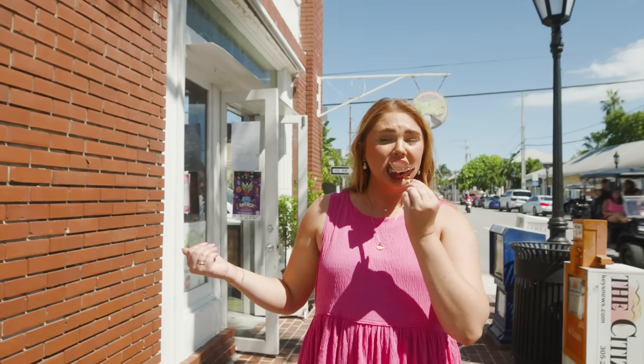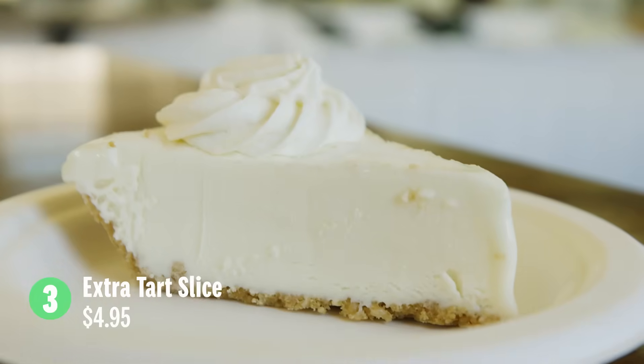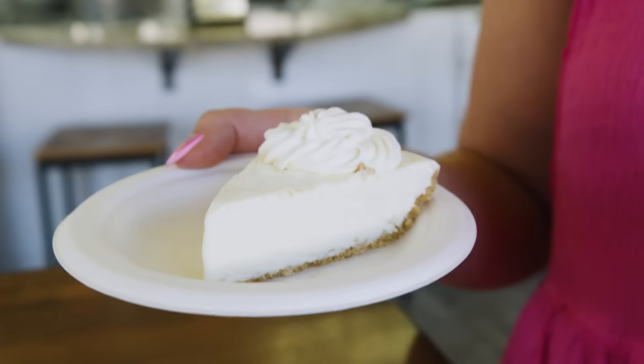What we have here is an extra tart key lime pie. I eat sour candy until it burns an actual hole — that's how sour I like things to be. Another thing to note about key lime pies: you're going to think they're green, but key lime pie should not be bright green. If it's bright green, they're probably putting food dye in it and maybe using the wrong limes. A real key lime pie is going to be on the paler side and even maybe a little bit yellow instead of green.